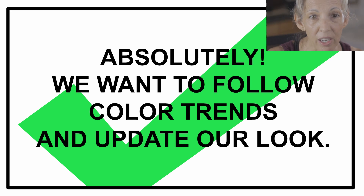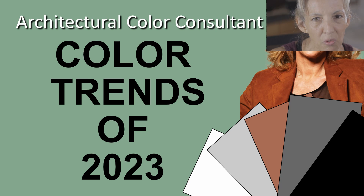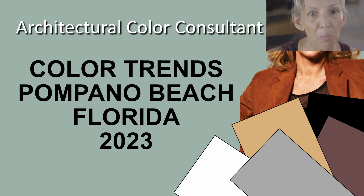Which begs the question: what are the color trends of 2022? I think you'll enjoy a video I made called Color Trends of 2023 — I'll add a link in the top right corner. Just in case you're thinking Pompano Beach, Florida doesn't necessarily follow global color trends, I also prepared another video called Color Trends of Pompano Beach, Florida 2023. Seeing is believing — feel free to watch both videos and select your favorite images. I can render Marine Colony in your request, and the best colors will reveal themselves.